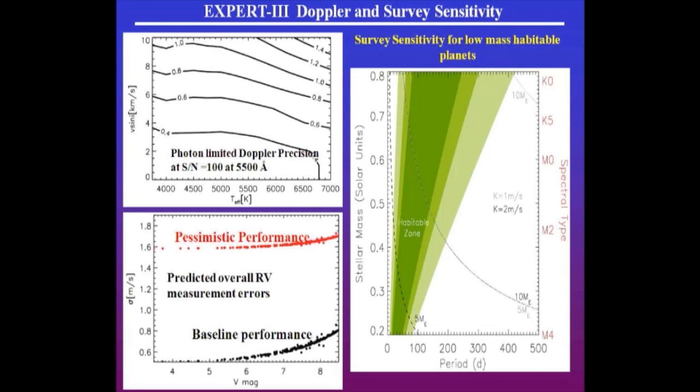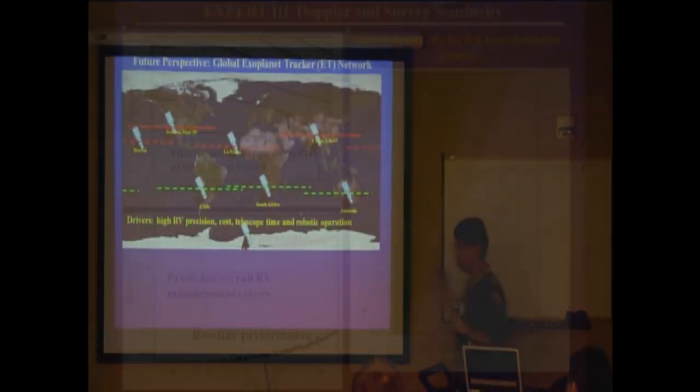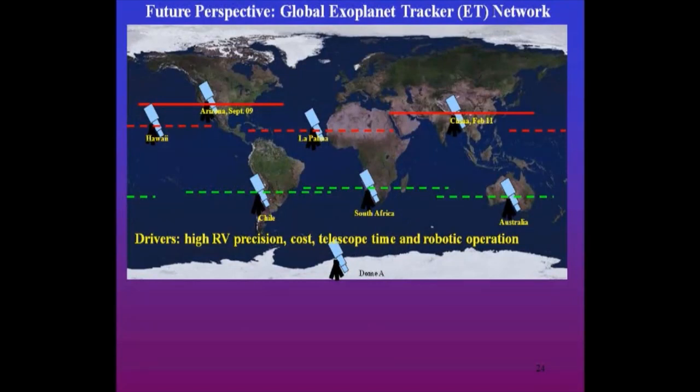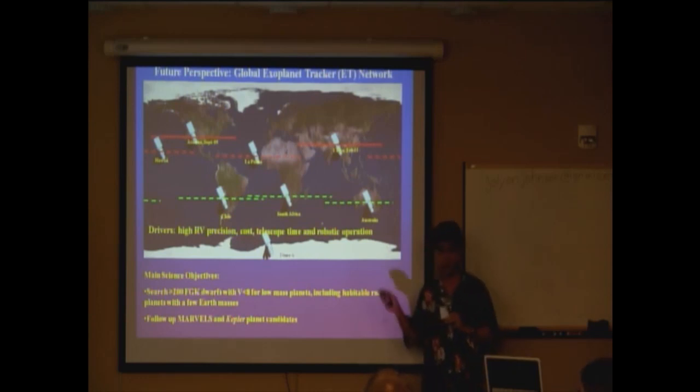Here is the landscape of what this optical spectrograph can do. It covers from 0.2 to 0.8 solar mass — K0 to M4. If you search for a year, you pretty much cover the entire habitable zone and can find five to ten Earth-mass planets. Looking further ahead — every two or three stars, if you monitor long enough, you are probably able to find Earth-like planets. There are plenty of bright stars; you don't need a big telescope. You need a network: dedicate almost 24-hour monitoring of stars for months on end, with high precision, low cost, robotic nature, and you can do this survey searching a couple hundred targets and finding many planets.